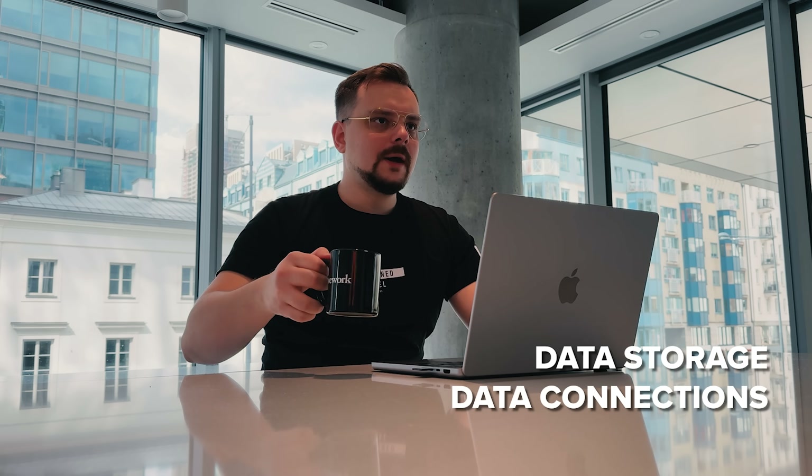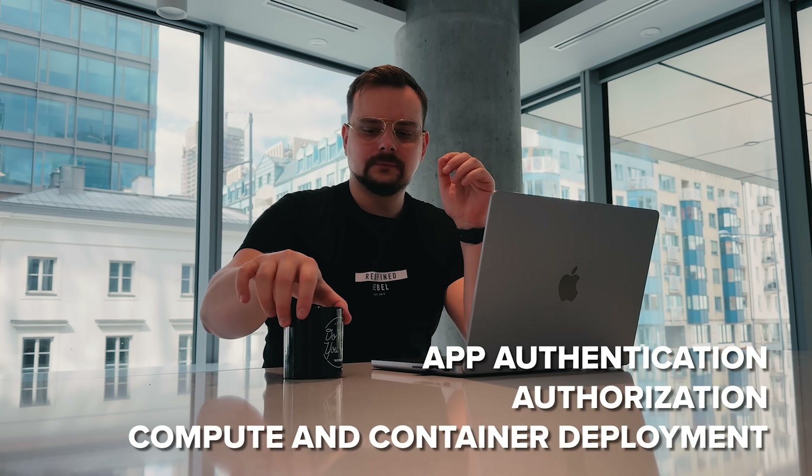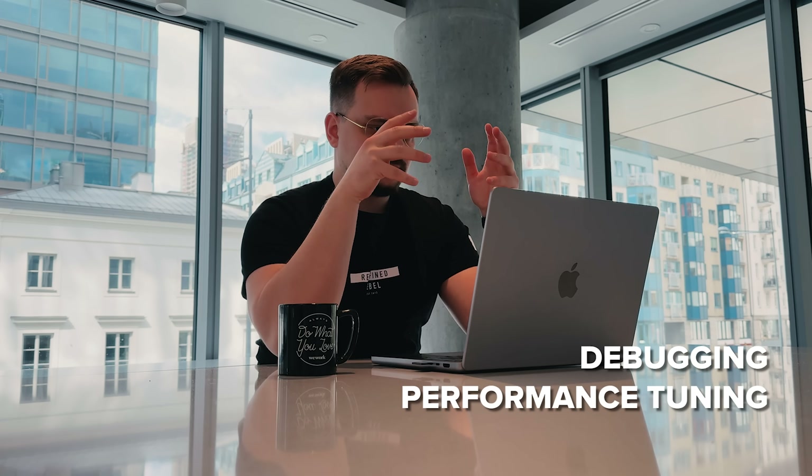Additionally, you must be proficient in Azure SDKs, Azure PowerShell, Azure CLI, data storage, data connections, APIs, app authentication, authorization, compute and container deployment, debugging, performance tuning, and monitoring.